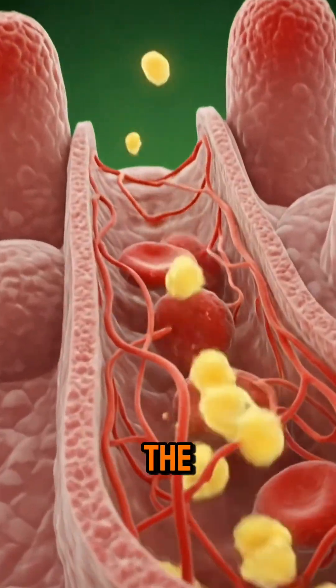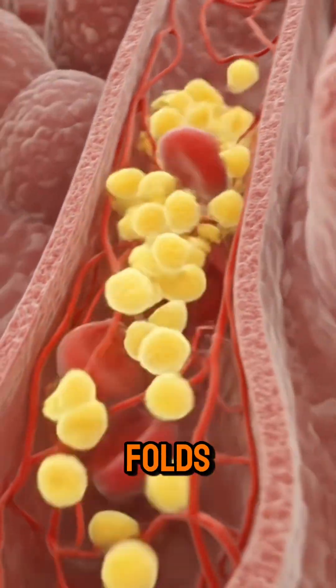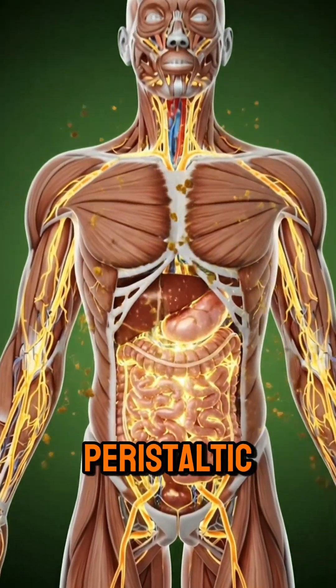As the pasta enters the stomach, it interacts with folds, digestive fluids, and peristaltic motion.